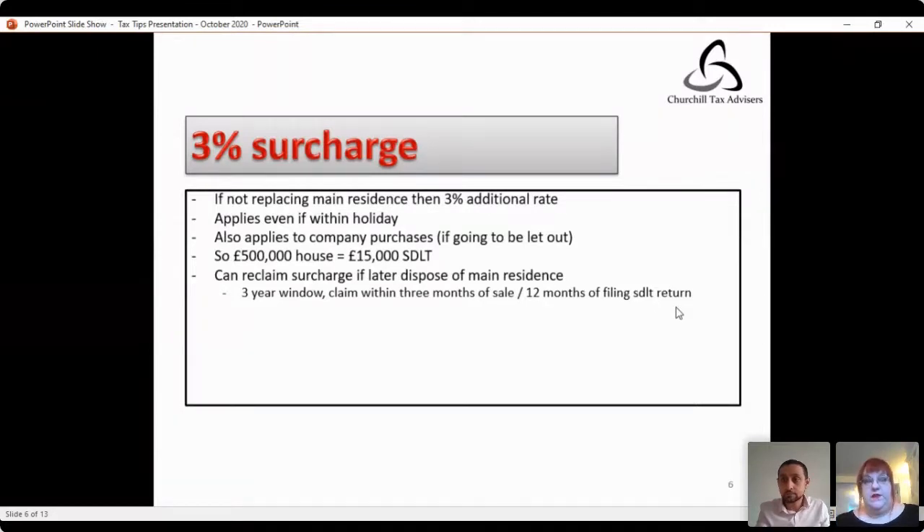While the stamp duty land tax holiday is very welcome, we must not forget the three percent surcharge that applies to acquisitions of additional properties. If you're not replacing your main residence — that is, selling it and buying another — then the three percent additional rate will apply to the transaction, even if it's otherwise covered by the stamp duty land tax holiday. It also applies to company purchases of residential property if it's going to be let out. If property is bought through a company not for a rental business, punitive fifteen percent rates apply.